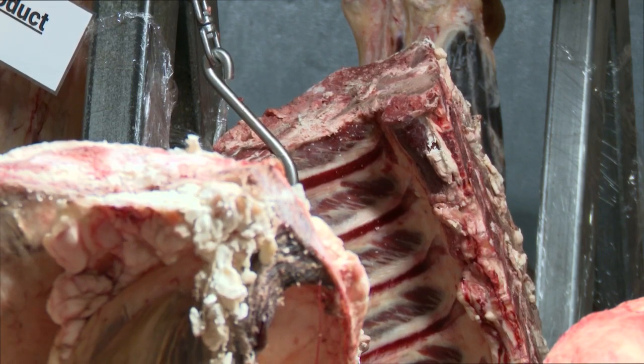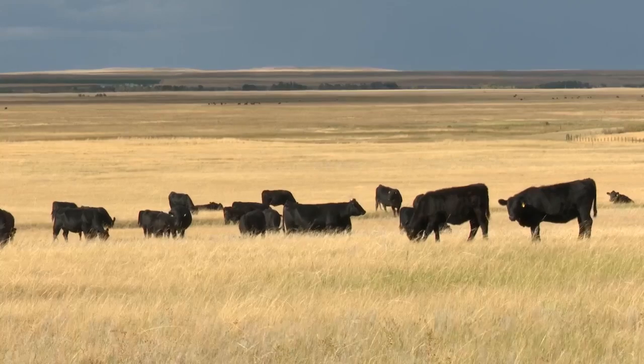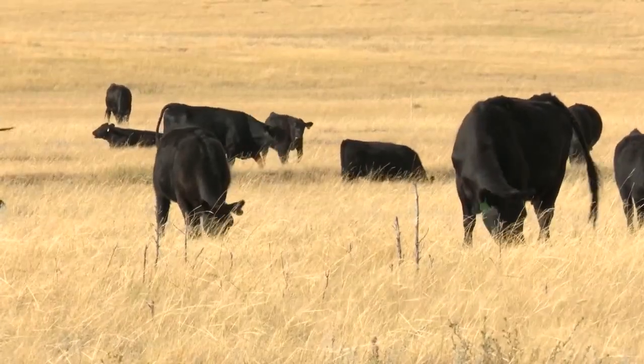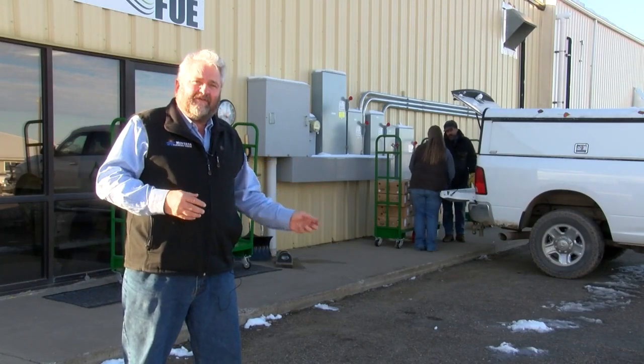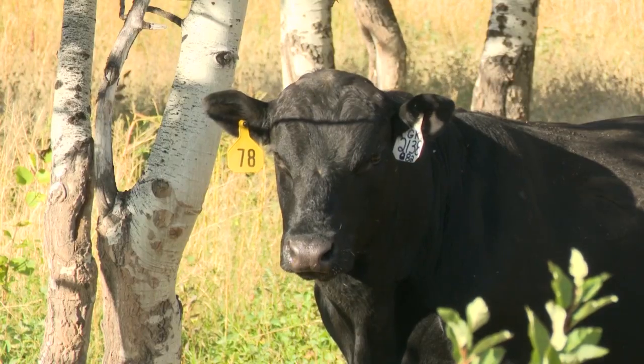Currently, the consolidation of meat packing creates a deficit in consumption of Montana-raised beef. The state has the capacity to process around 40,000 head of cattle, but eats 100,000 head per year. We can't even feed ourselves — and that's why a processing plant in a local community that can provide the opportunity for local ranchers to get their meat processed to feed their neighbors is pretty cool.